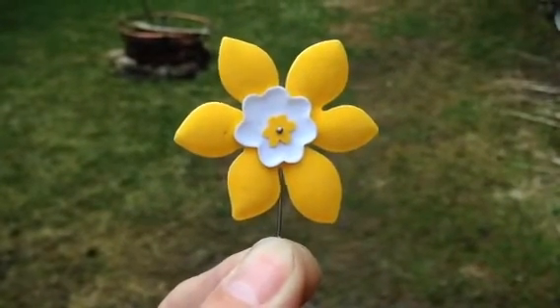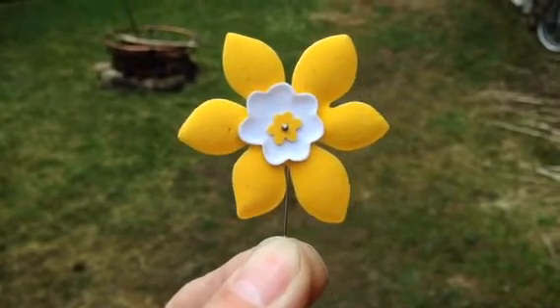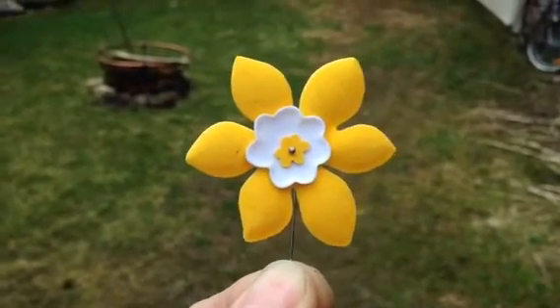Alright guys, so I found this at Starbucks today. It's like a poppy, but not a poppy. Anyways, it's a daffodil, and it's to cure cancer.